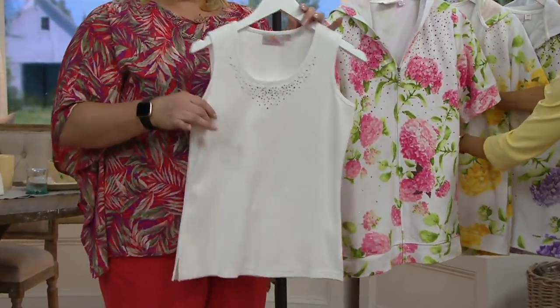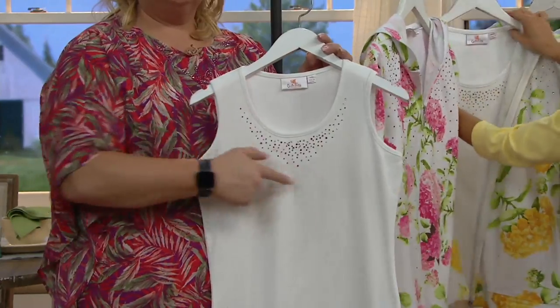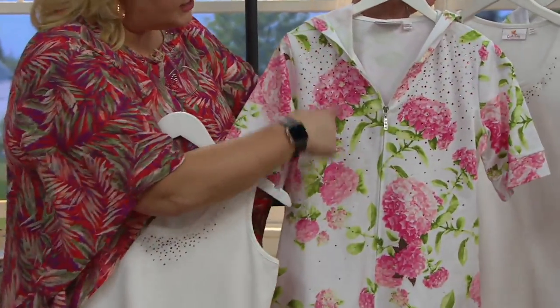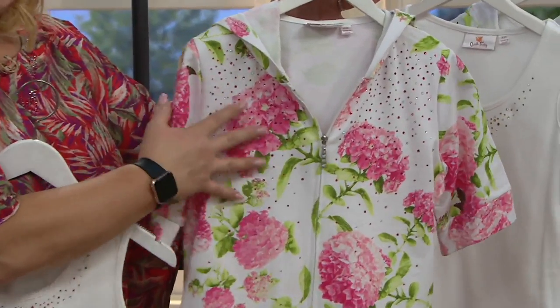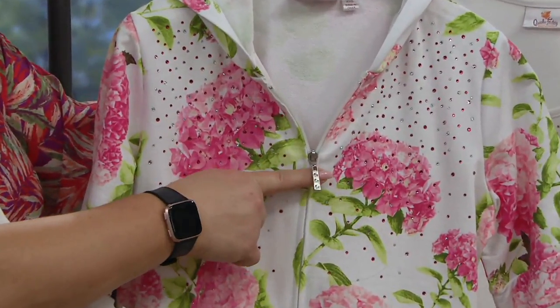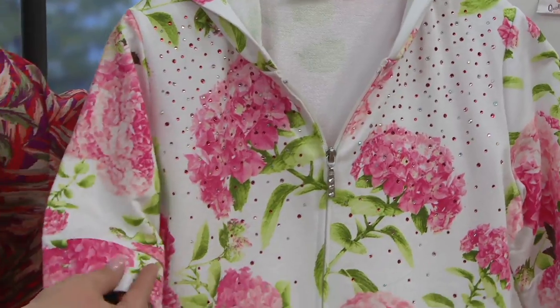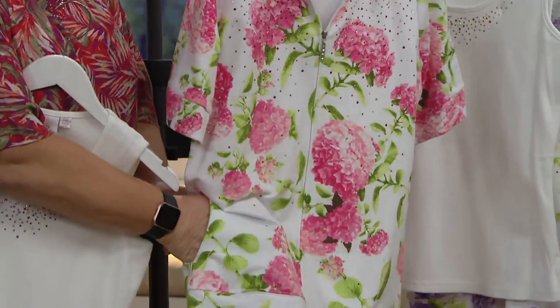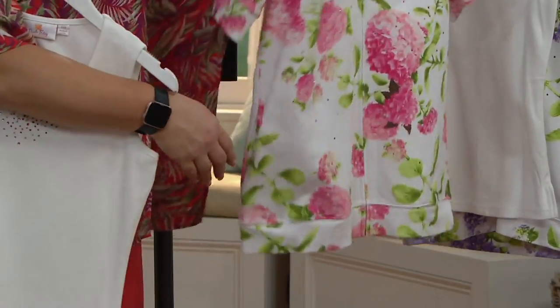So you're getting this great tank that you can wear with lots of other pieces. The sparkle here reflects the color of the hydrangeas on the tank, as do the sparkles here. Zip front, even a little sparkle in the zipper pull. Short sleeve, but it's a generous short sleeve. And you also have pockets on this.